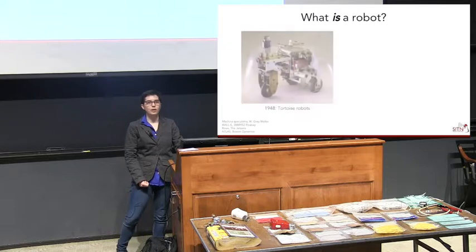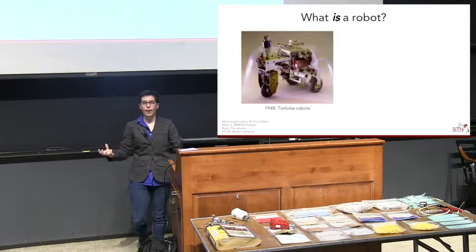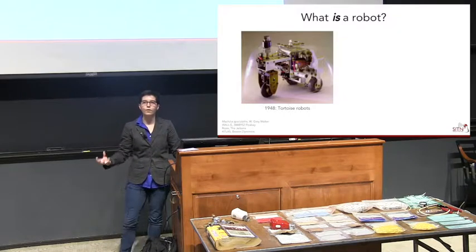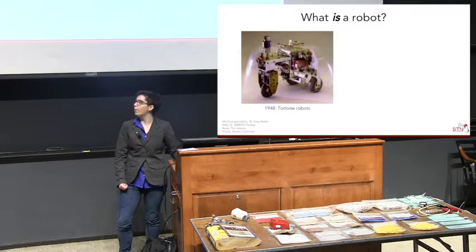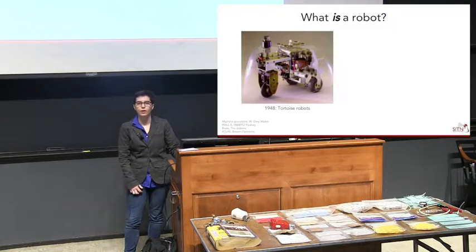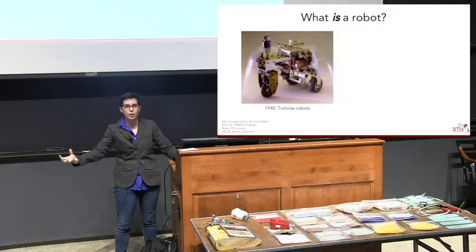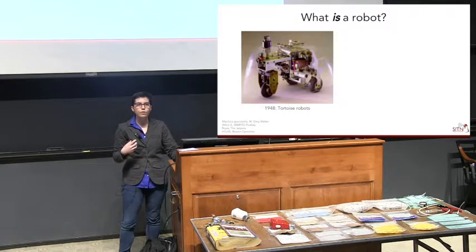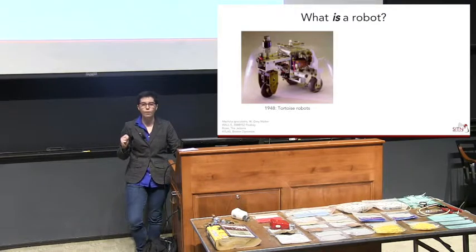The first robot actually dates all the way back to 1948. It was called a tortoise robot because it looks a little like a tortoise. It had the ability to bump into things and know it had hit something, it could back up, it could decide where to move, and it could follow a light back to find its source — to go back home. So it was a very simple robot, but even very early on we were thinking about more complex robots.